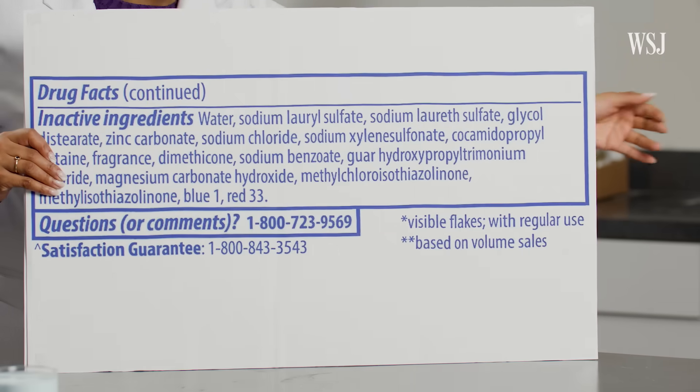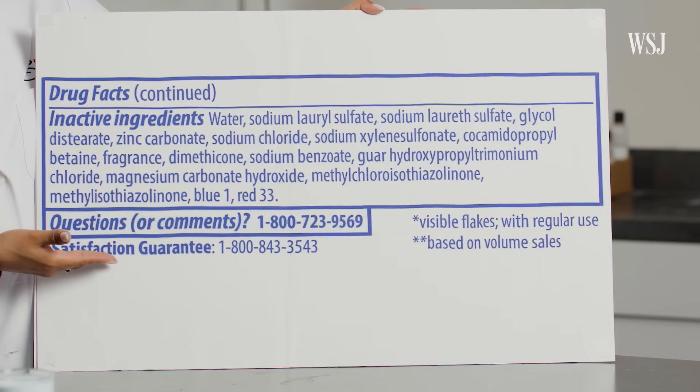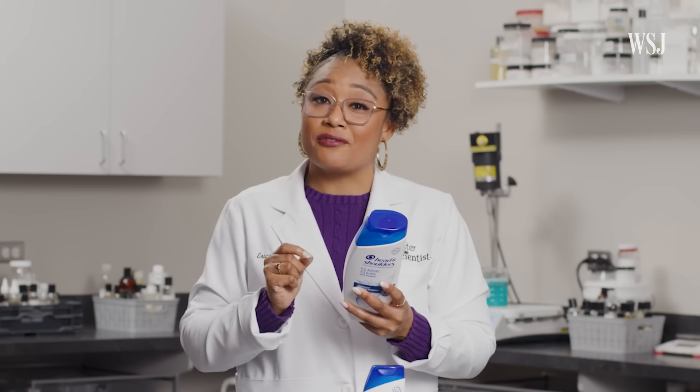It's actually a fairly simple formula — not a lot of ingredients. That means that there's not a lot of fluff in this formula.